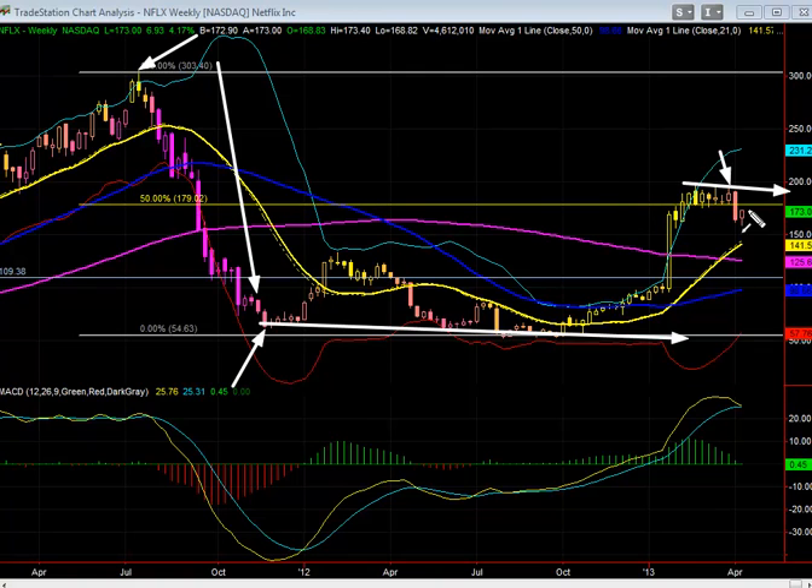As you're starting to see this major resistance right around there, I do think that maybe it tries to kind of move back up into this midpoint, but you could see how the 50% retracement is right around there.